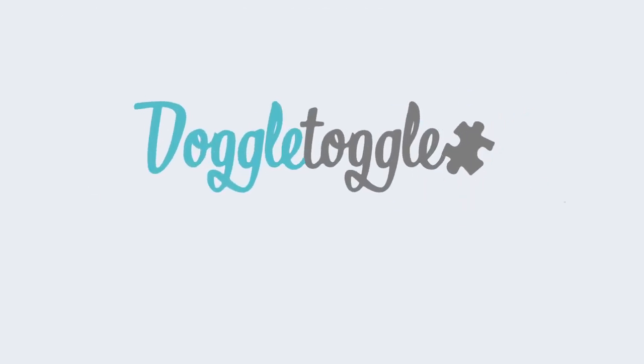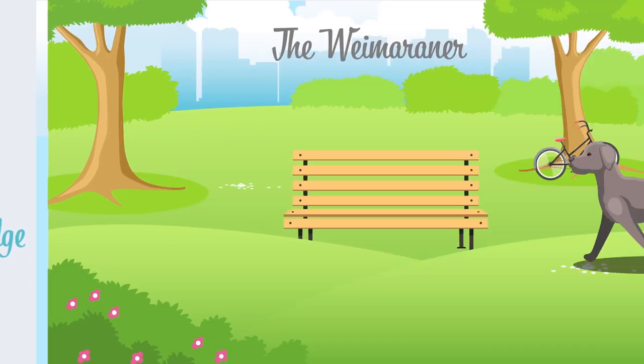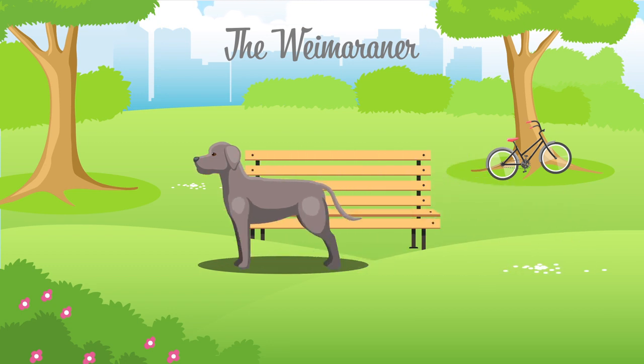Welcome to Doggleguides by Doggletoggle.com, reducing abandonment by increasing your knowledge. In this video we will be talking about the Weimaraner, which is categorised by the Kennel Club as a gundog.